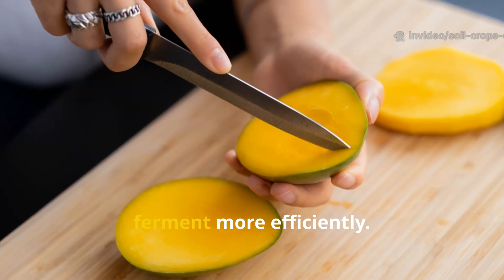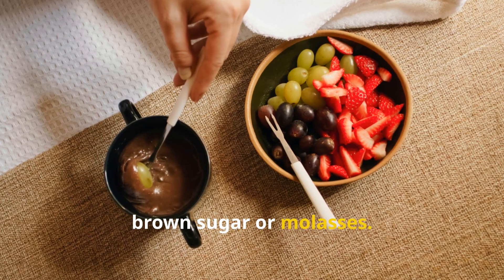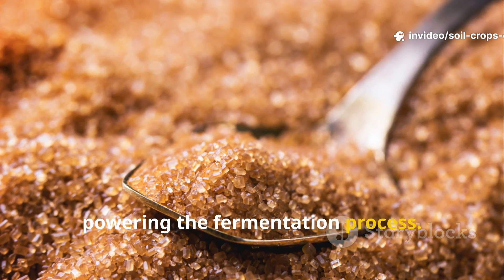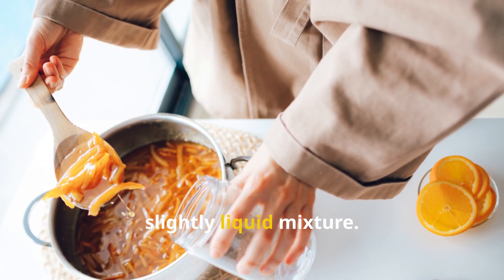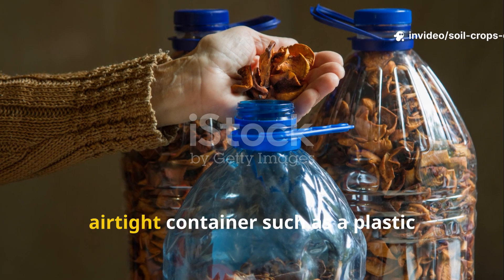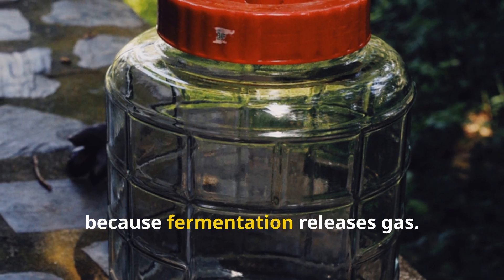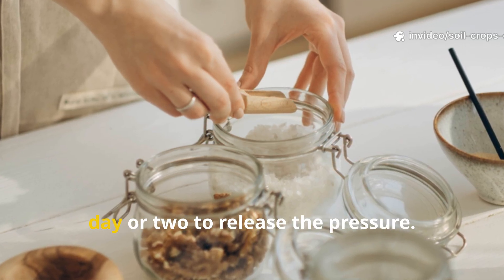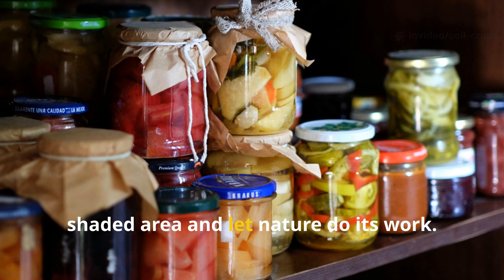Chop them into small pieces so they ferment more efficiently. Next, mix the fruit with 300 grams of brown sugar or molasses. The sugar acts as an energy source for the microbes, powering the fermentation process. Add 500 milliliters of clean water and stir well to create a smooth, slightly liquid mixture. Once combined, place it in a clean, airtight container such as a plastic bottle or glass jar. Don't seal it too tightly because fermentation releases gas — loosen the lid or open it briefly every day or two to release the pressure. Then place the container in a cool, shaded area and let nature do its work.